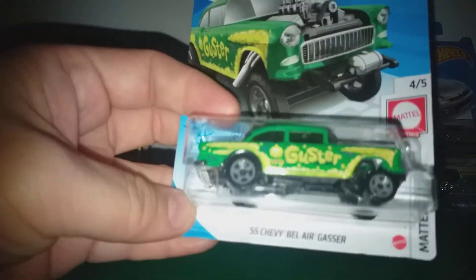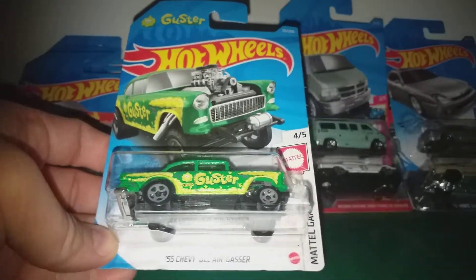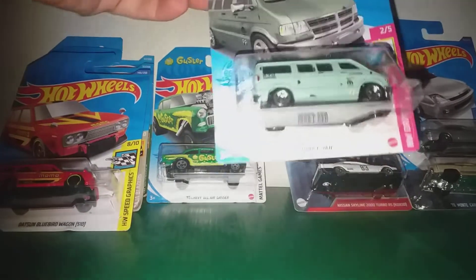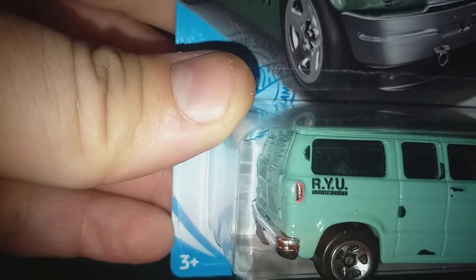Chevy Bel Air Gasser in Glaster livery. Now the Dajiban van — you can see R.Y.U.